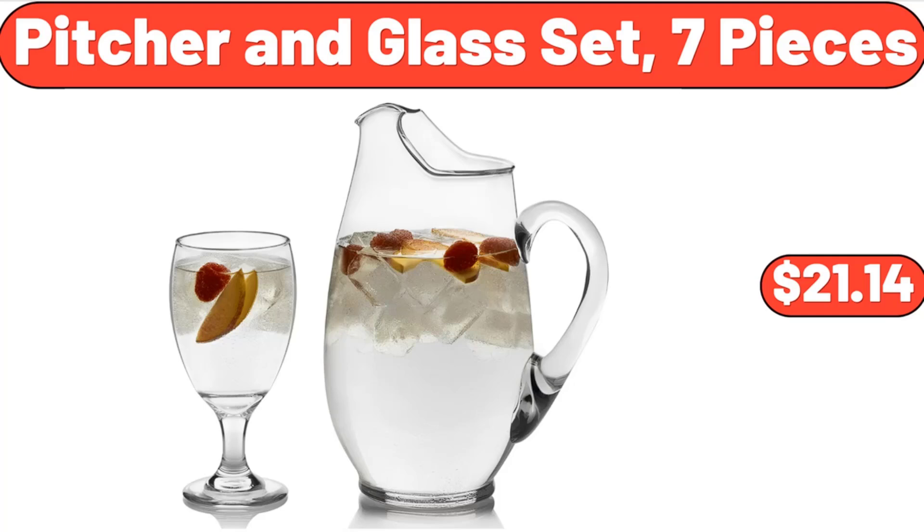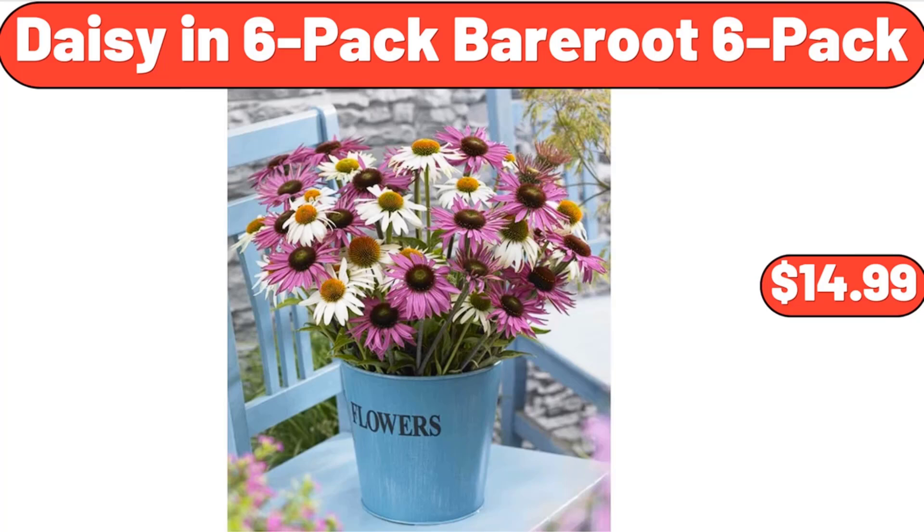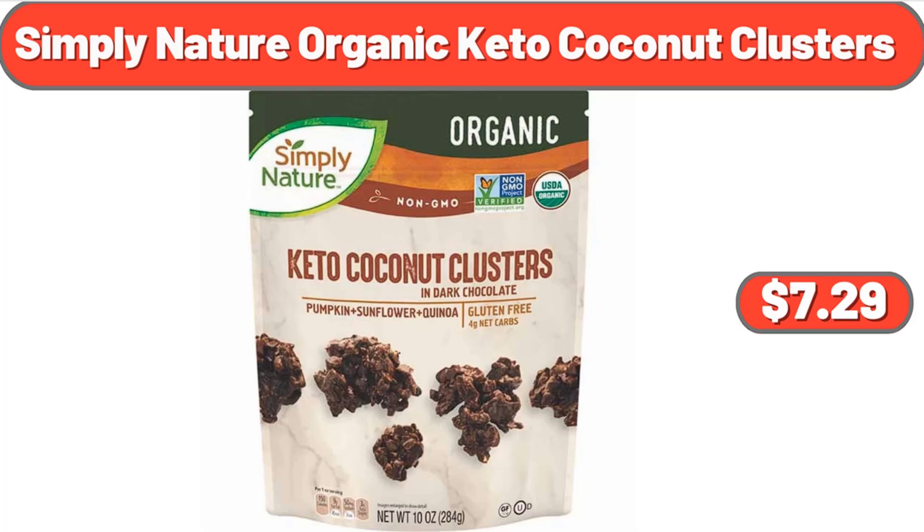Pitcher in Glass Set 7 Pieces, $21.14. Artificial Greenery Arrangement in Wooden Planter, $3. Daisy Bare Roots 6 Pack, $14.99.